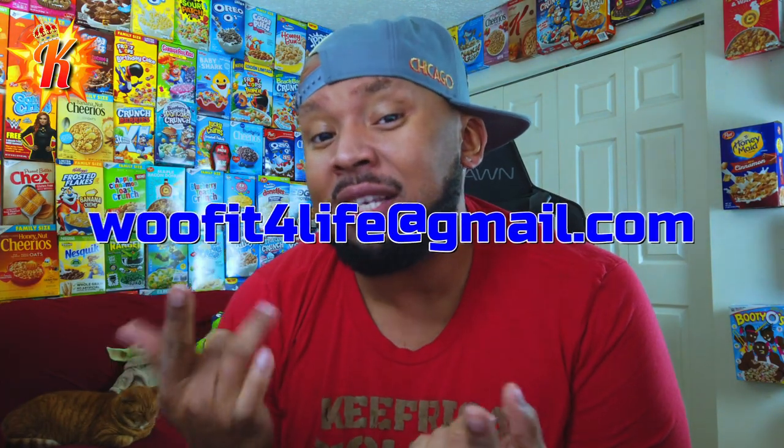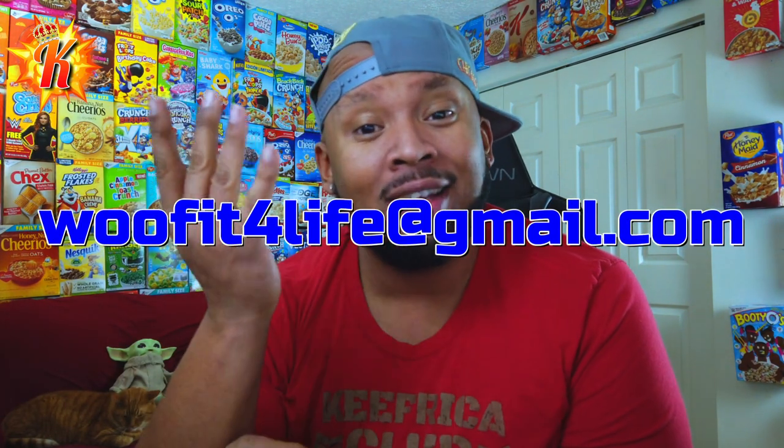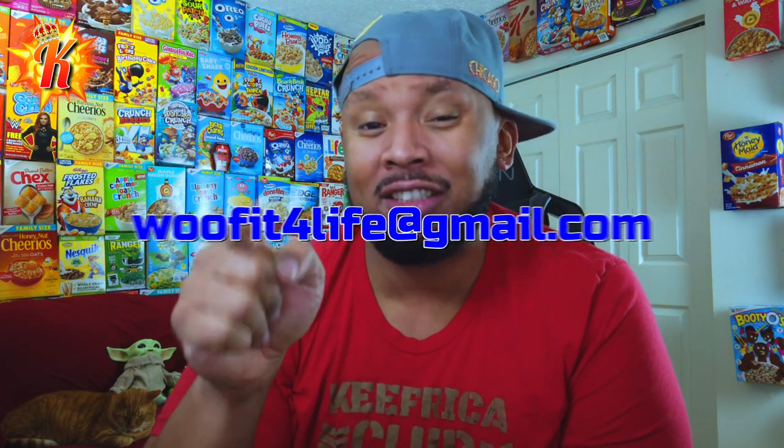First off, if you wanna send me stuff, my email address is right there on the screen. Contact me, I'll get you my address, we'll make it happen. Or you can just DM me if you're actually watching this on Facebook or Instagram.